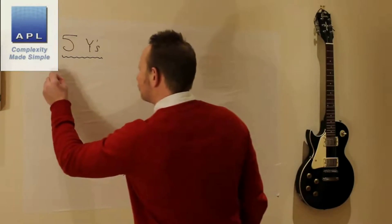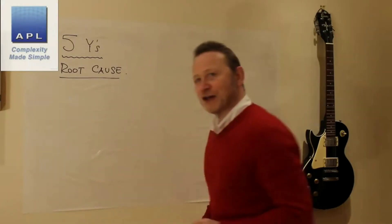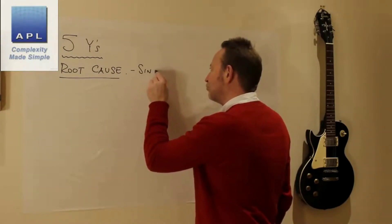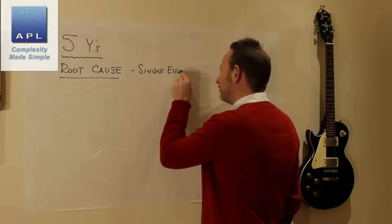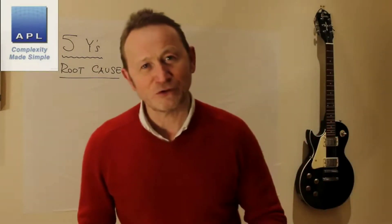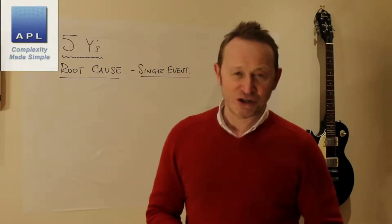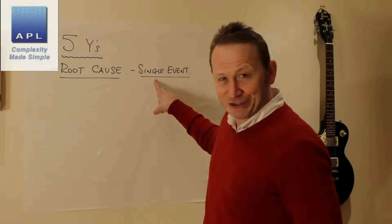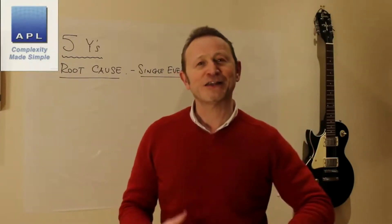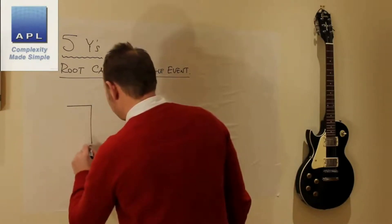What Five Whys is trying to do is get to root cause — it's trying to look for a single event, a single thing that you can pin the fault on, fix it, and the problem is solved forevermore. The trouble is that in 99% of companies there is no single event causing your problem. There is often a multi-causal problem, and it goes to the heart of getting control of a process.